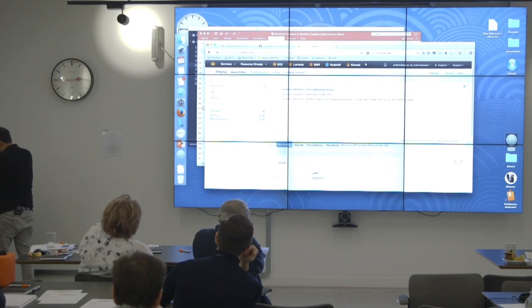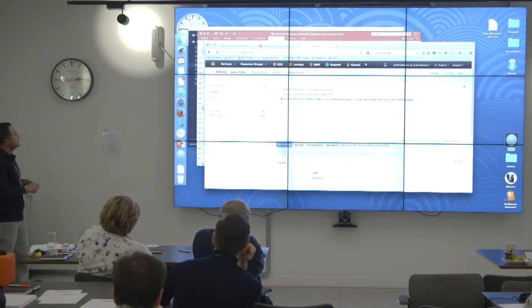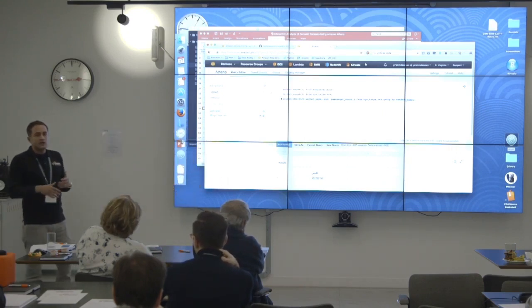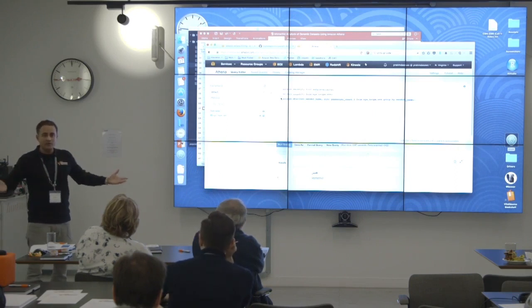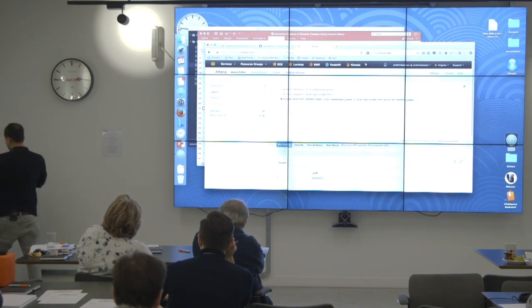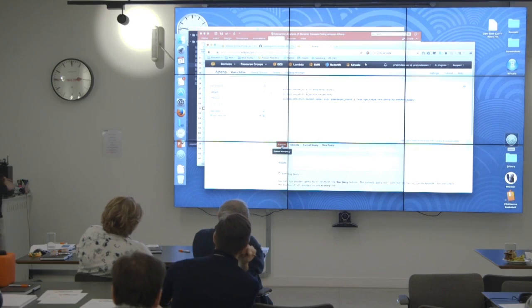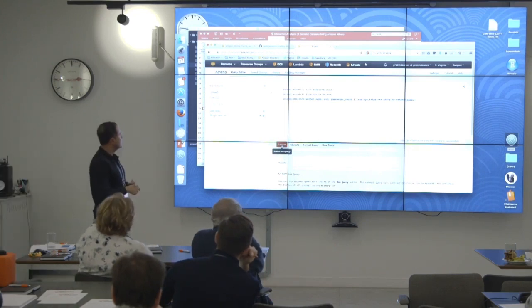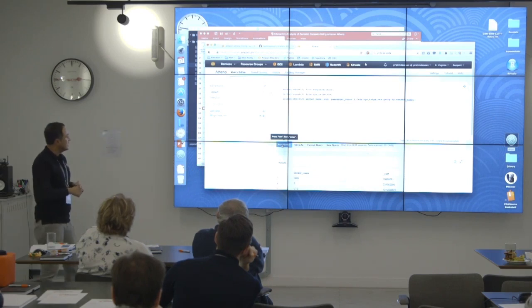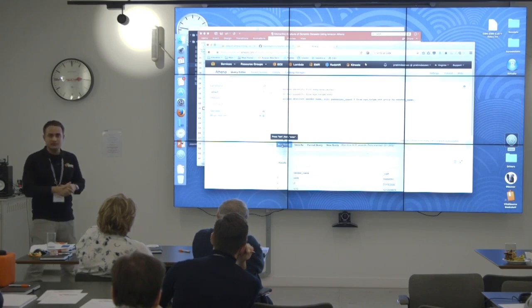Just to show the power of Athena, let me jump into another dataset — the New York City Taxi Trips dataset, openly available, with over a billion rows of data. I'm going to do a GROUP BY. Think about doing this with your existing data warehouse — a GROUP BY over a billion rows of data where the data isn't even in the data warehouse, it's in a different storage. 6.3 seconds, over a billion rows, with a GROUP BY and SUM at the same time.